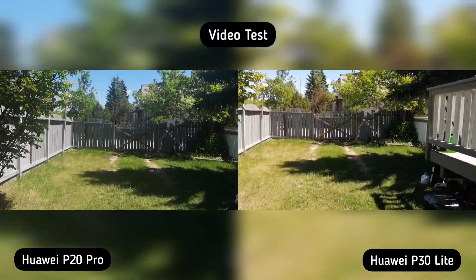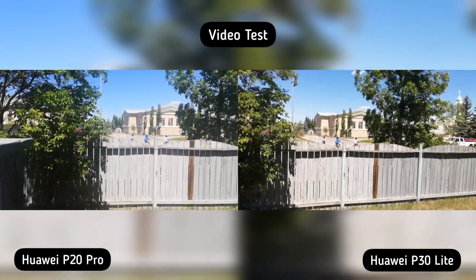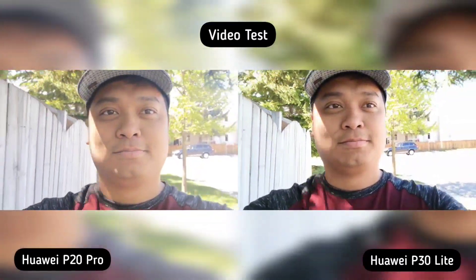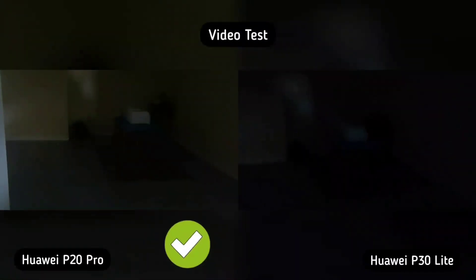So on the video test, Huawei P20 Pro is better in video stabilization. I think P30 Lite is a little faster in autofocus and selfie video recording. And again, Huawei P20 Pro is better in low-light and extreme dark conditions. So Huawei P20 Pro is the winner here.